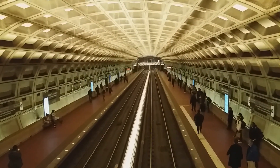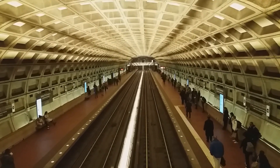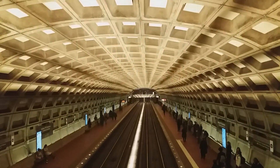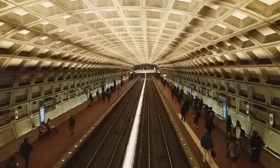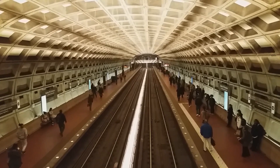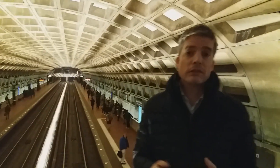Here we are at Gallery Place Chinatown station. Doesn't the station look impressive? It's a large vaulted structure — very open, looks very modern. Actually, this station was built in 1976 but it still looks really modern. Okay, back to me, Brian, and I'll talk a little bit about how these stations and the metro were constructed.